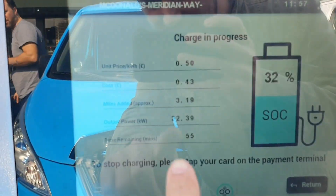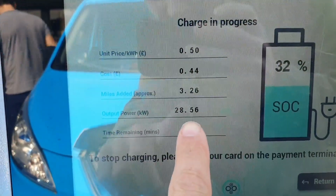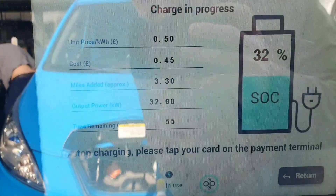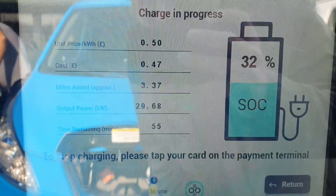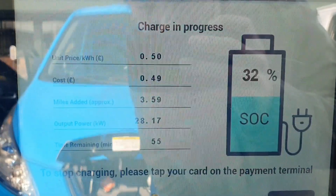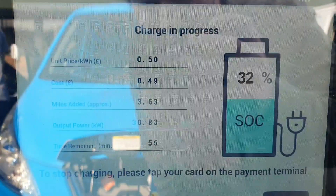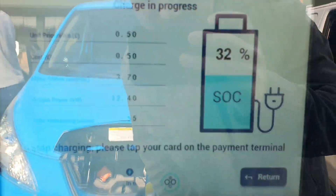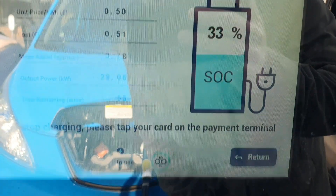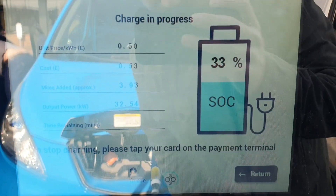As you can see, we are putting in 31 kilowatts — 32. I'm surprised it's not pushing in 40, but we'll see. Miles added approximately 32 — oh, there it's going up. And there's the unit price per kilowatt hour. I'm just going to sit in the car and wait for this to charge up to about 80%.